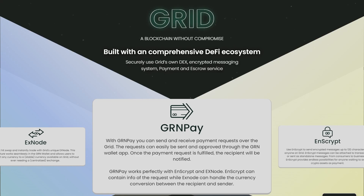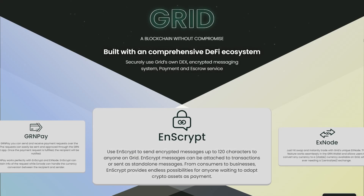Inscript can contain info of the request while XNode can handle the currency conversion between the recipient and the sender. Use Inscript to send encrypted messages up to 120 characters to anyone on the grid. Inscript messages can be attached to transactions or sent as standalone messages from consumers to businesses, providing endless possibilities for anyone wanting to adopt crypto assets as payment.